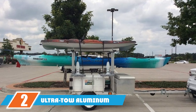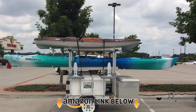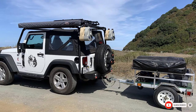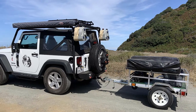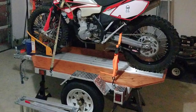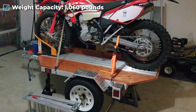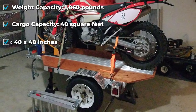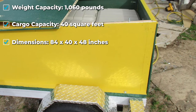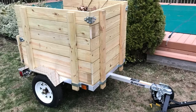Moving on to number two, we have the Ultra Tow aluminum utility trailer. If you need a great small utility trailer, the Ultra Tow has you covered. This trailer is designed to carry heavier loads and is wider than standard trailers of the same type. Decking is not included, but that just means you can customize this trailer however you like. It comes road-ready, meets all Department of Transportation requirements, and has a maximum gross vehicle weight of 1,980 pounds and a maximum payload of 1,060 pounds.